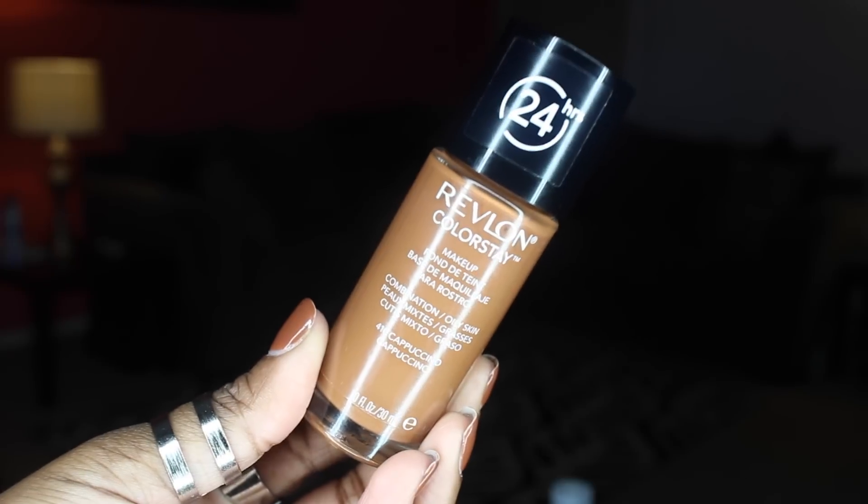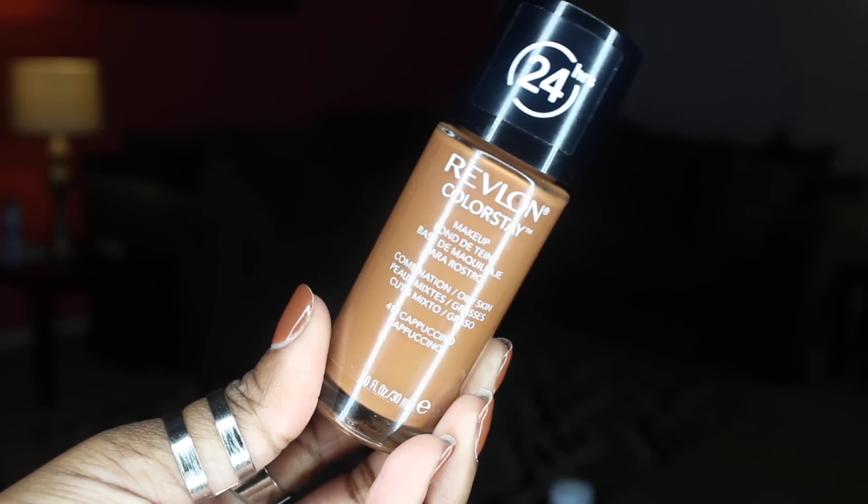We're just going to hop right into it because this video is still probably going to be very long. We're going to start with makeup first, starting with foundations. Our holy grail foundations in the drugstore — mine is the Revlon ColorStay. You guys have heard me mention this numerous times before. I've been using this foundation for years and that's because it's so amazing — it's like the best full coverage foundation in the drugstore. So if you're oily and you like that full coverage matte foundation, this is it.